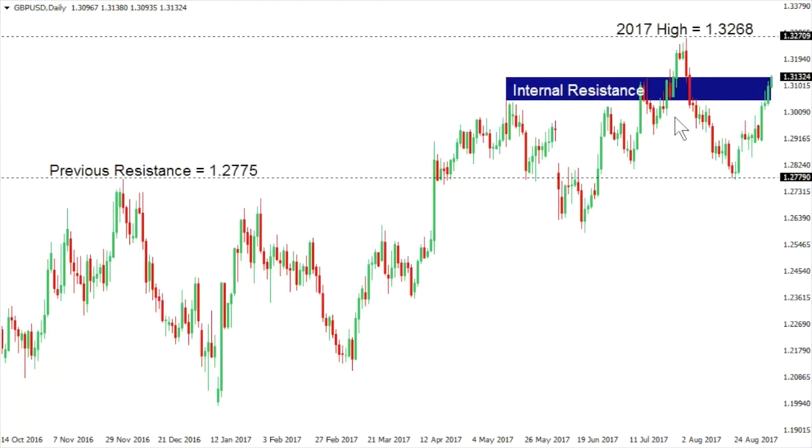Sterling dollar: cable has traded up into some key internal resistance, with the market breaking above the high at that internal resistance that comes in from the 18th of July at 1.3126, but we'll see how the market can hold up today. If we see the market unable to close above 1.3125,